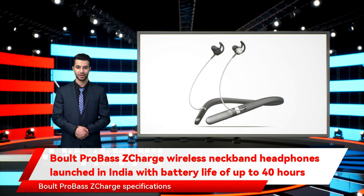According to the company, the new Boult ProBass ZCharge wireless earphones are equipped with 14.2mm drivers and feature aerospace-grade alloy micro-woofers that offer extra bass while maintaining the company's audio signature. The earphones support Bluetooth V5.2 connectivity and an IPX5 rating for sweat and water resistance, which means they can be used during workouts.